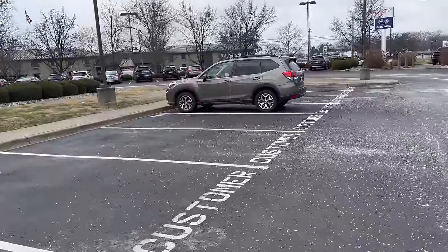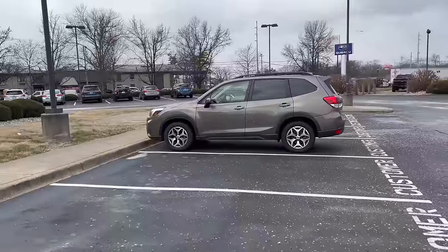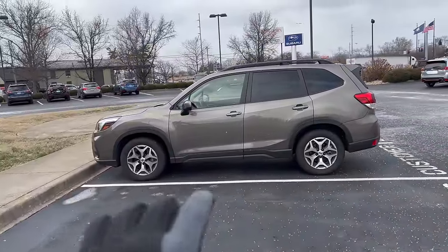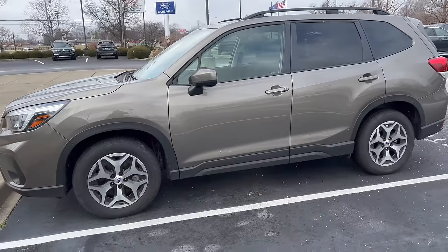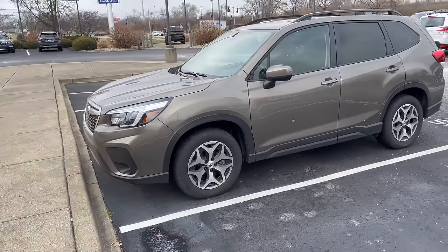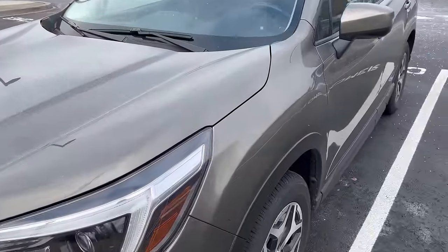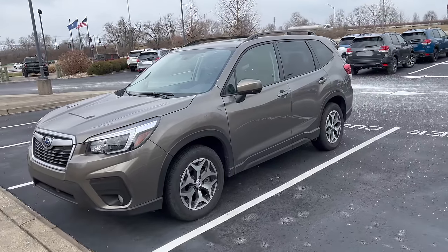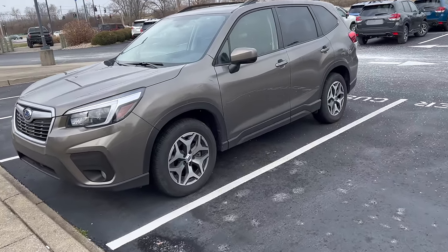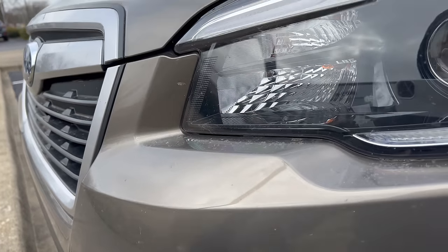Subaru dropped the color called Sepia Bronze Metallic for the Forester. I made a video on that color specifically in the past — this is what Sepia Bronze looks like. The new color is called Brilliant Bronze, so it's slightly different but very similar. Obviously being a bronze color it's going to have some brown undertones, and it does have metallic in it. It's something that is subtly different from the old Sepia Bronze.